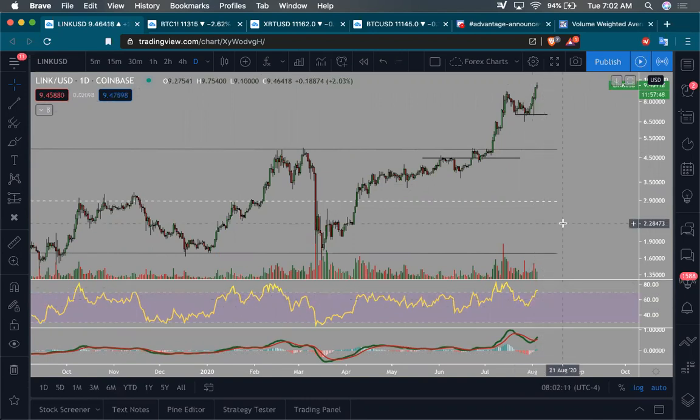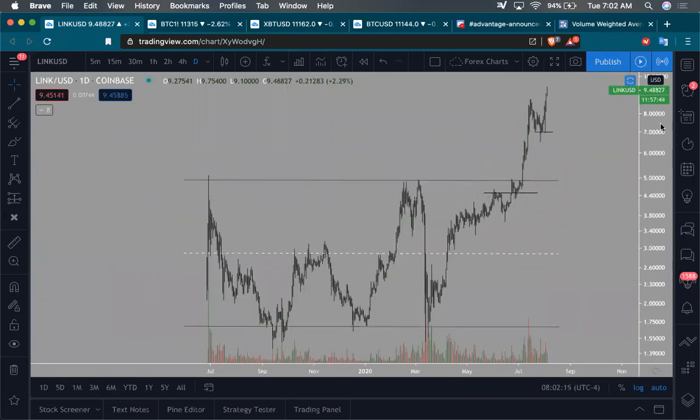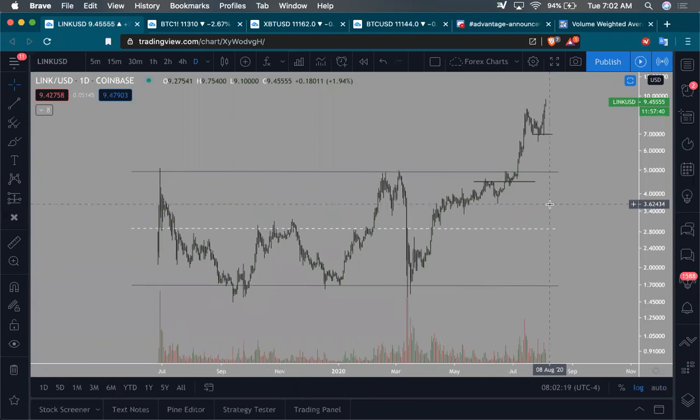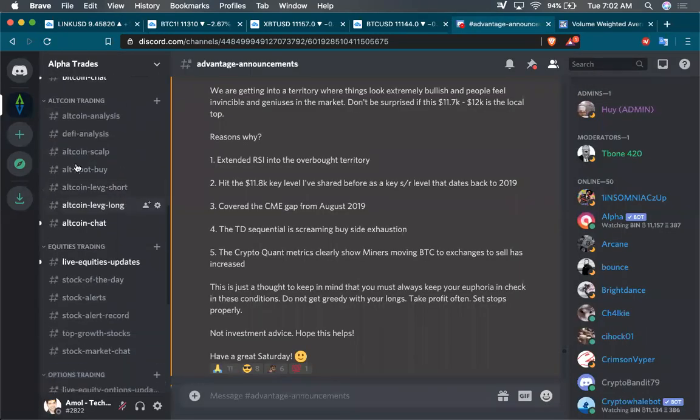I am in a Link long. I'm fairly confident that Link is going to do better for the next several weeks and several months. We actually trade a lot of altcoins in our community — if you're interested, come join. The Discord link is below. We have DeFi analysis, scalp altcoins, what altcoins we're buying for spot positions, and leveraged long positions.